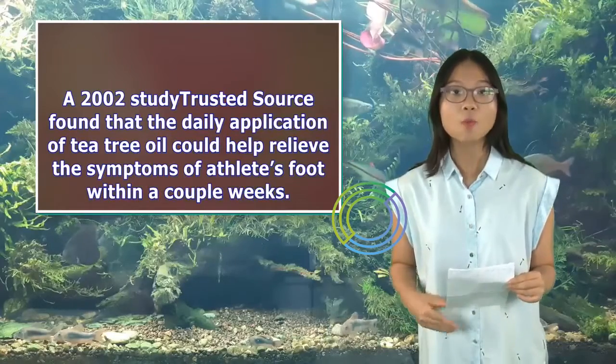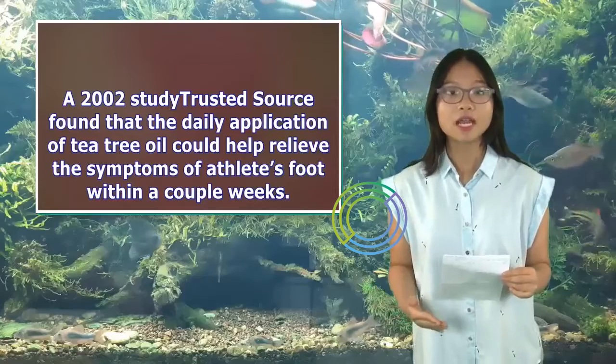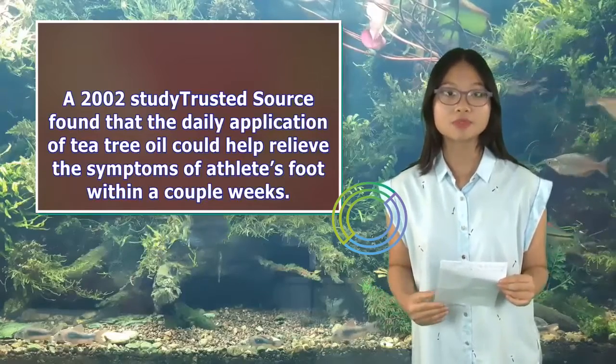A 2002 study found that the daily application of tea tree oil could help relieve the symptoms of athlete's foot within a couple of weeks.